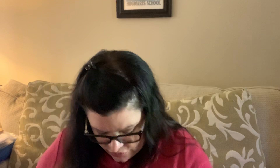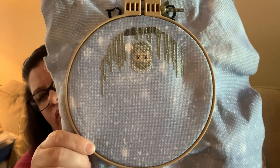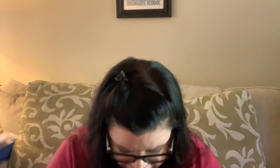This is Hold the Door by Country Magic Stitch. If you're a Game of Thrones fan you know what this is and why it's so touching. I'm doing this as a present for my older son. I've done the 'Hold the Door' text at the top and I'm working down on Hodor and the door. It's on Fabric Flare — I think it's called Snowy — and I want to frame it for him to put on the back of his door.